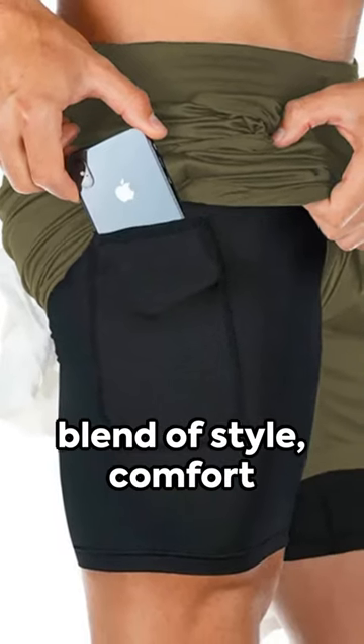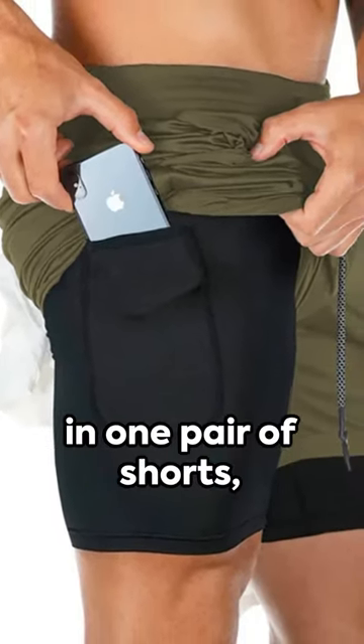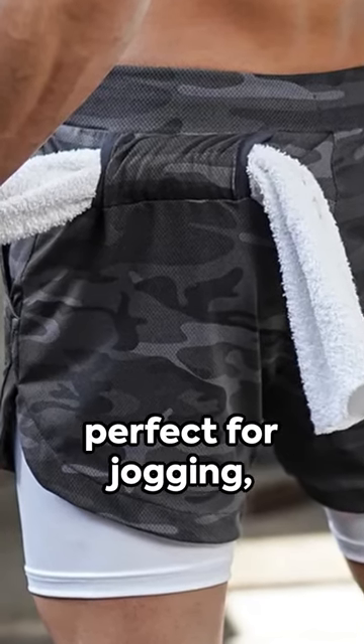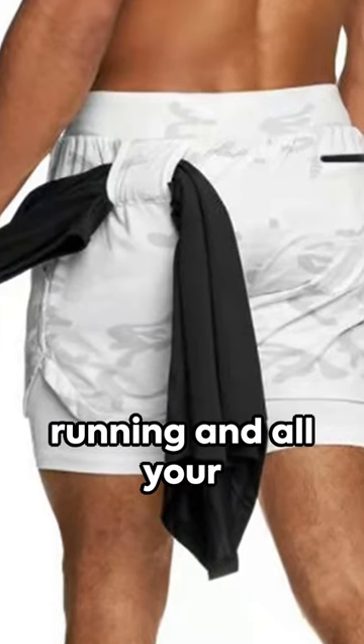Imagine the perfect blend of style, comfort and functionality all in one pair of shorts. Introducing the Men's Gym Sports Shorts, perfect for jogging, running and all your fitness exercises.